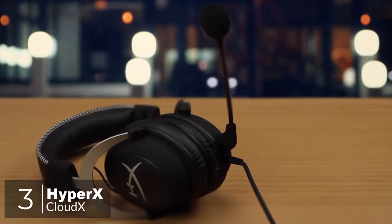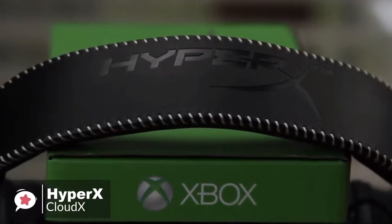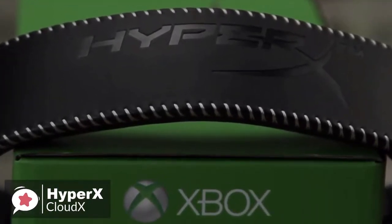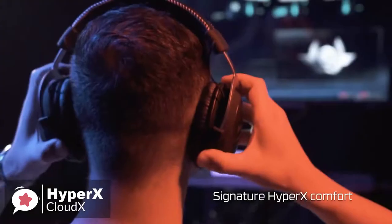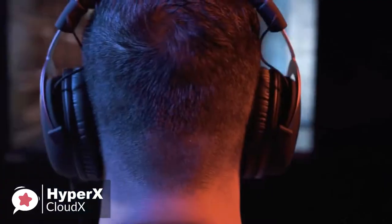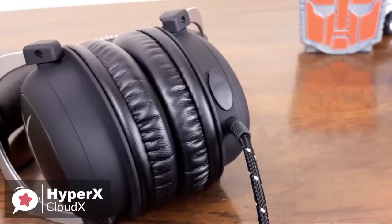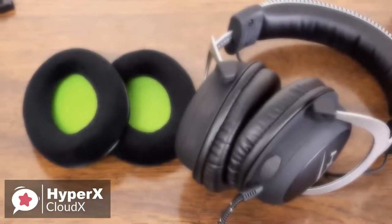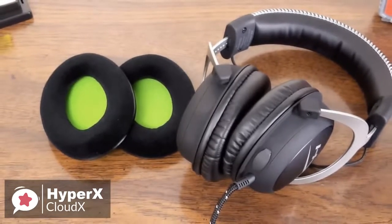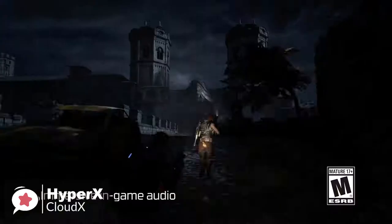At number 3 is the HyperX CloudX. HyperX is the gaming brand delivered by Kingston, making peripherals such as headsets as well as internal components like SSDs and RAM. The new CloudX specifically targets Xbox One gamers. Design-wise, one thing you'll notice immediately upon placing the CloudX on your head is how incredibly comfortable it is to wear. The aluminum frame is light at just 309 grams but also very tough, and the memory foam cups are a treat for your ears. HyperX includes a set of velour ear cups to swap out if leatherette isn't your thing. The tough braided cable is engineered to withstand daily gaming and is flexible enough to allow you to move freely.